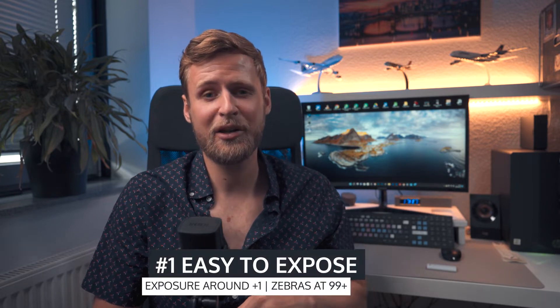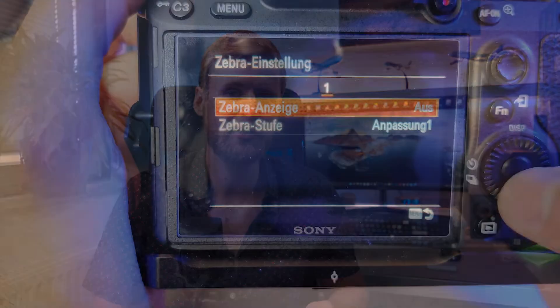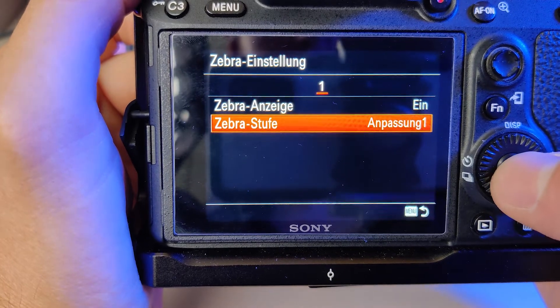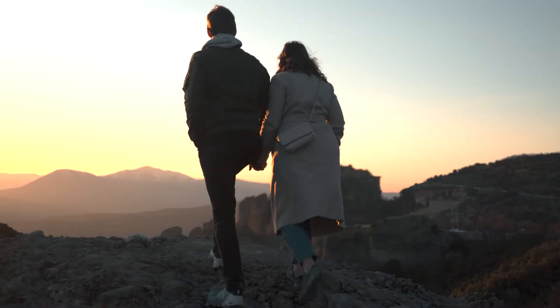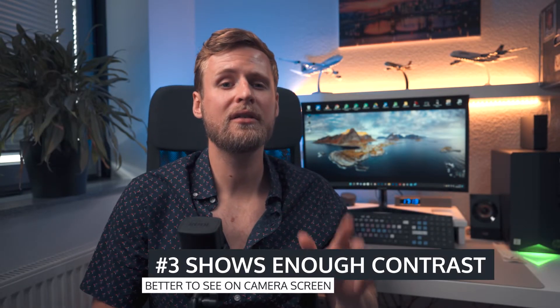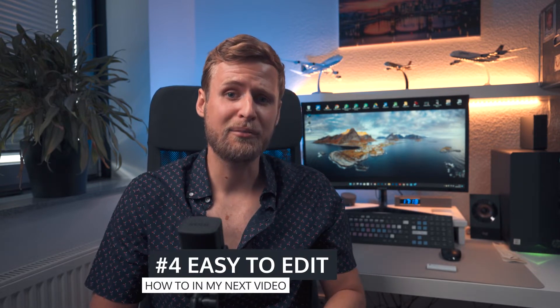Here's why I chose HLG3: number one, it's a flat picture profile which gives you a high dynamic range and more flexibility in post. Number two, it's easy to expose — keep your exposure meter at around plus one and set your zebras at 99 and you should get usable footage. Try to avoid shooting in very bright conditions; I prefer shooting in the morning, late afternoon, or on cloudy days. Third, it shows enough contrast so you can still see what's happening on your small, not-very-bright camera screen.